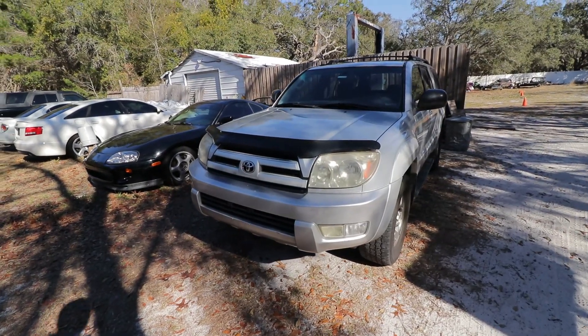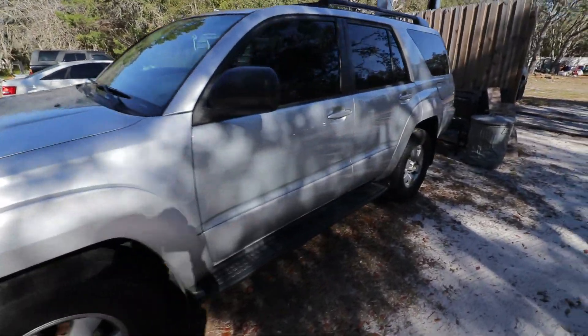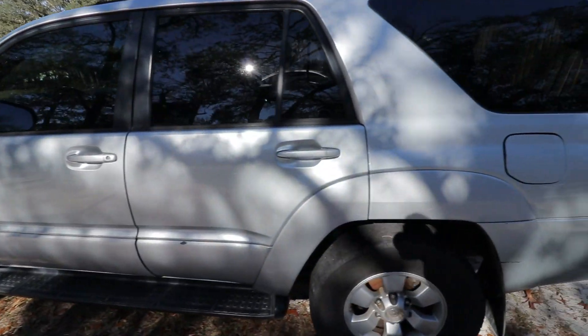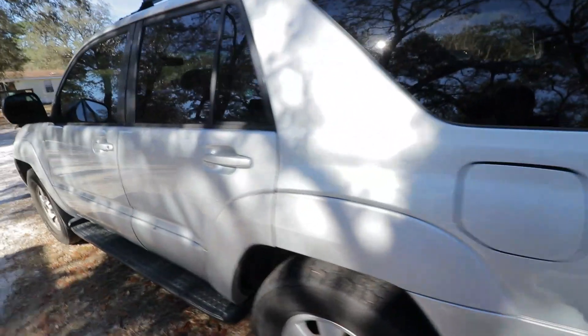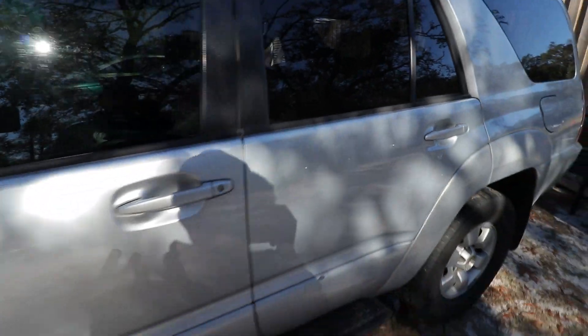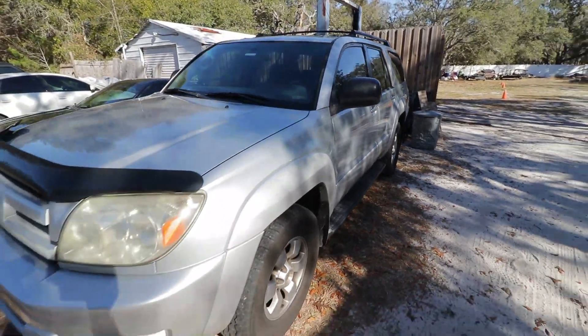What's up guys, it's been a while. Today I'm going to discuss my daily driver and why I drive a cheap car. Here's my 2004 Toyota 4Runner — plain jane version, but it is four-wheel drive, which is a must, not only for resale but also for when you're out on dirt roads and sandy roads so you don't get stuck.